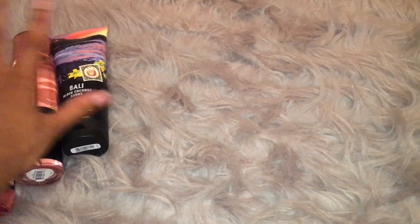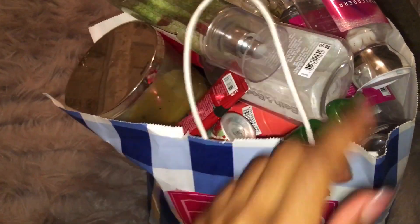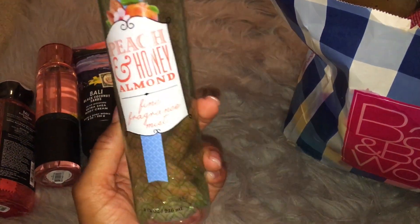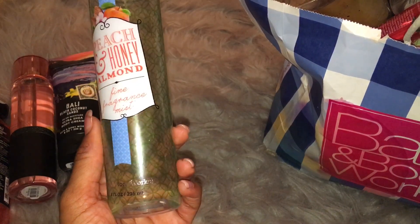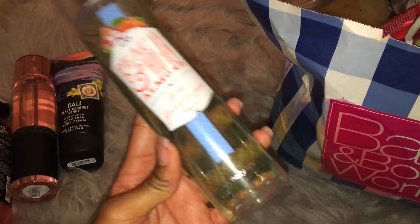So that's everything that I got in my little haul. And now we can move on to the empties. First thing on top, this is the Peach and Honey Almond Fine Fragrance Mist. I love Peach and Honey Almond. I used up the two body creams that I had, and then I think I only had one fine fragrance mist left, so this is done. I love Peach and Honey Almond and people love this scent on me. So during the semi-annual sale this summer, I'll definitely pick up more.